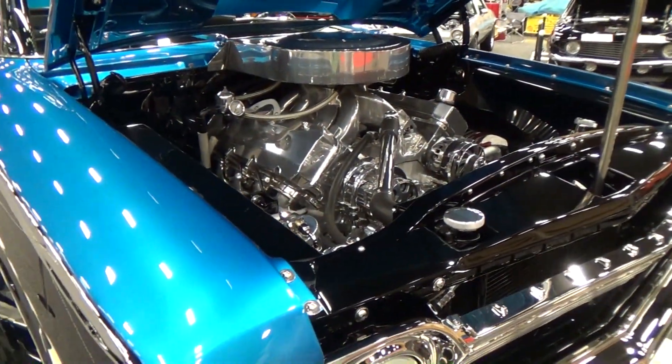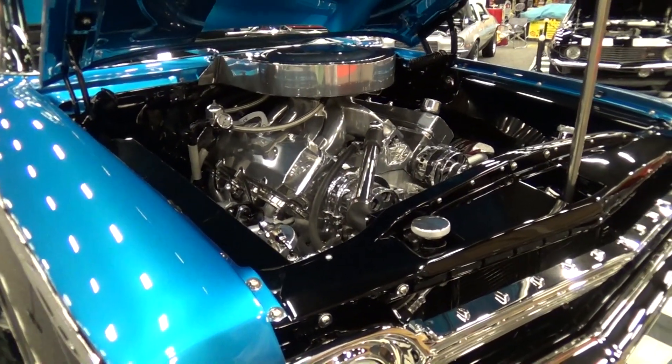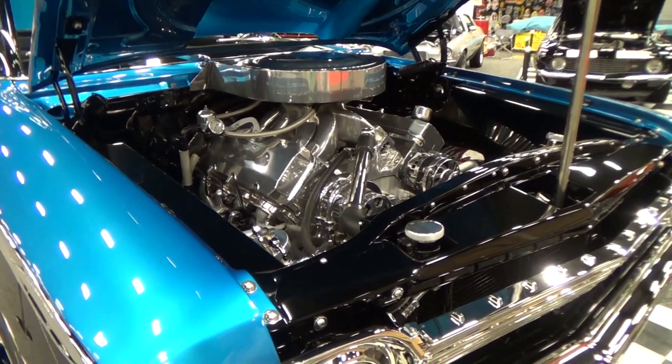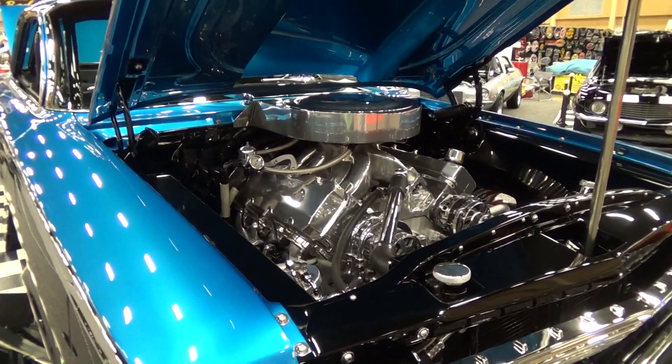That blue paint is actually a Toyota color — a 2010 Toyota Tundra color called Speedway Blue. And the motor is custom built as well.